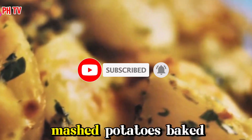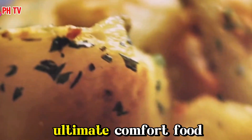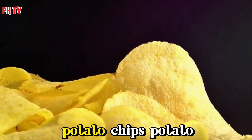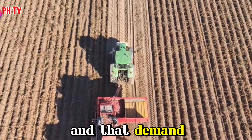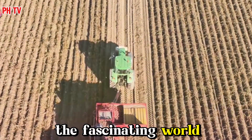Think about it. French fries, mashed potatoes, baked potatoes loaded with all the fixings. Potatoes are the ultimate comfort food, but they're also incredibly versatile. Potato chips, potato bread, even vodka. The humble spud plays a starring role in countless dishes and products. And that demand, that constant need for potatoes, is what drives the fascinating world of potato farming.